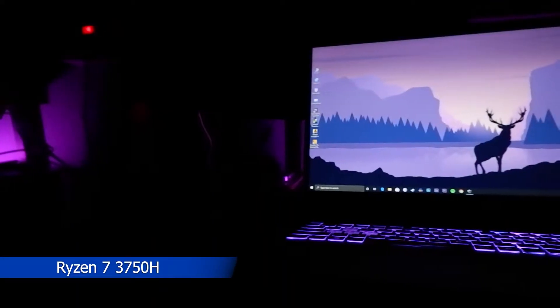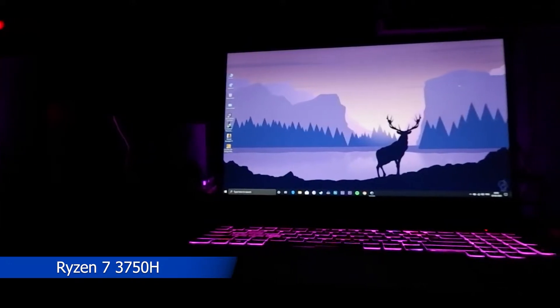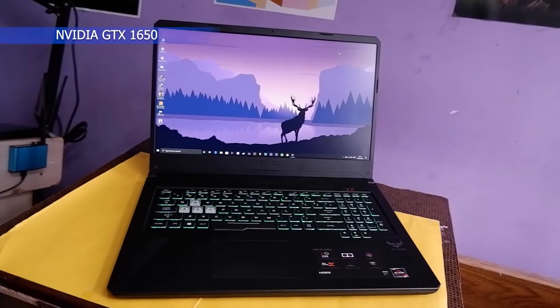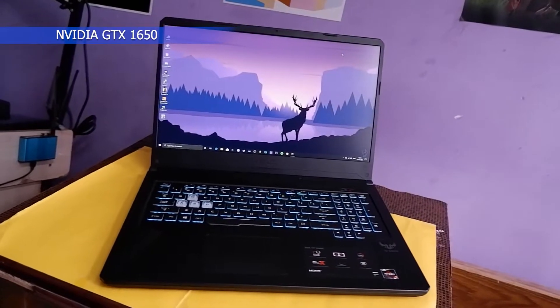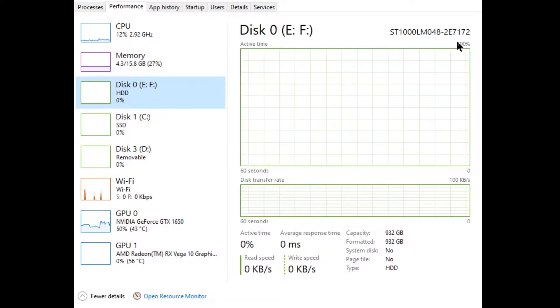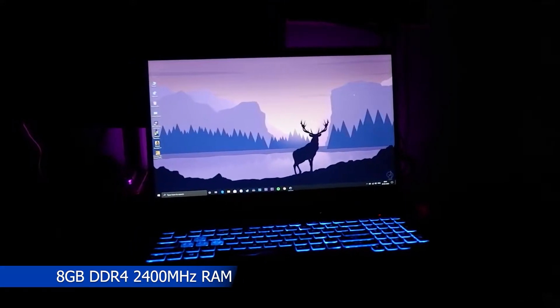This laptop has a Ryzen 7 3750H processor, which was the highest-end processor in the third generation of Ryzen. Then we have the Nvidia GTX 1650 as the graphics card with 4GB of VRAM. It has 16GB of RAM which I have upgraded, and in total 1.5TB of storage which I have also upgraded — it came with 8GB of RAM and I added an additional 8GB, plus a 512GB NVMe SSD and I added a 1TB hard disk for mass storage.